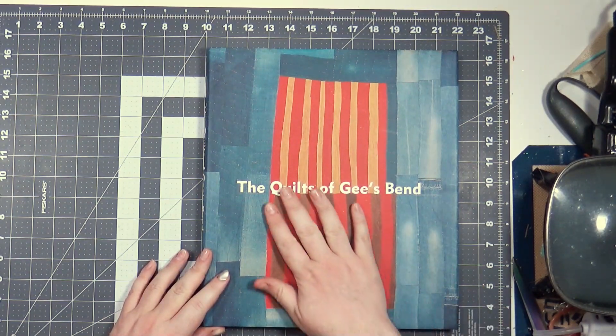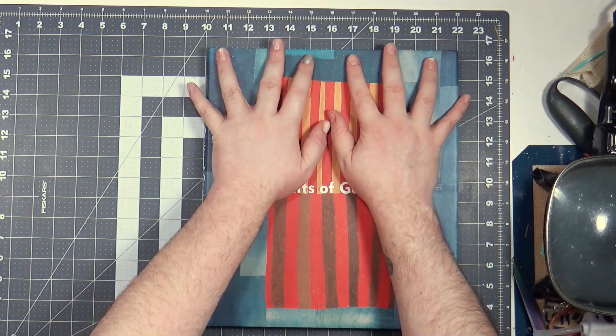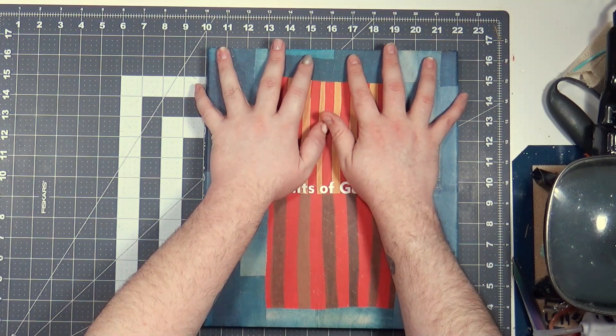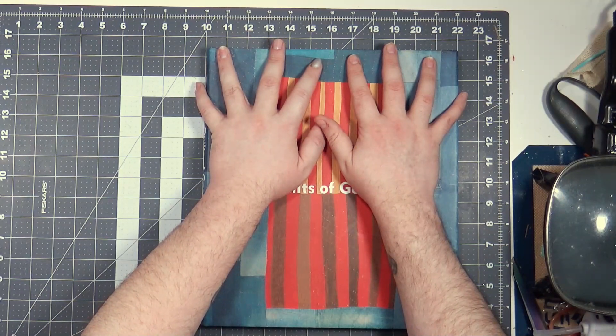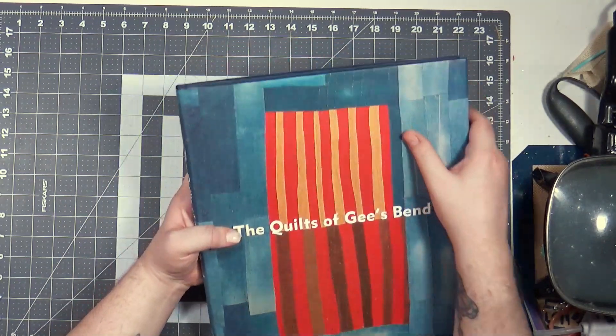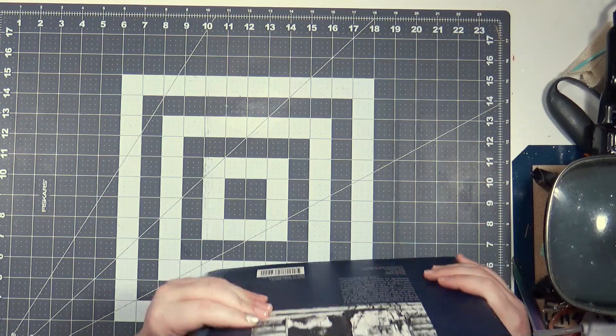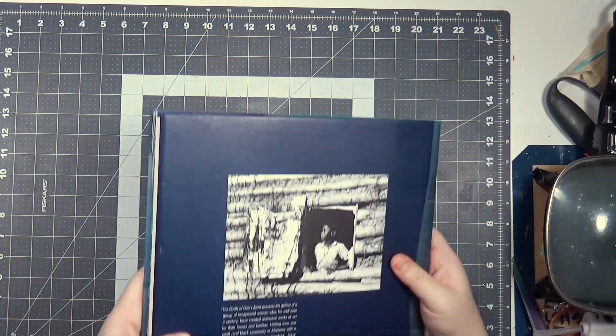I might do that one day. But right now, I love this book. I adore this book. It's pretty hard to read because it's enormous and very heavy. But yeah, I just wanted to share that with you.